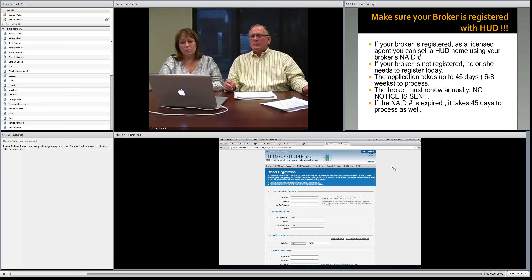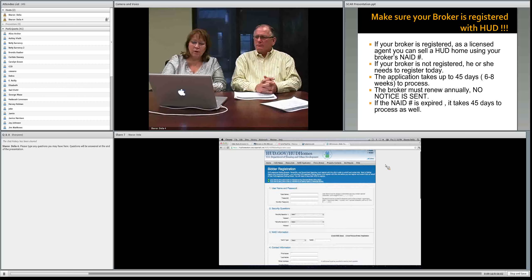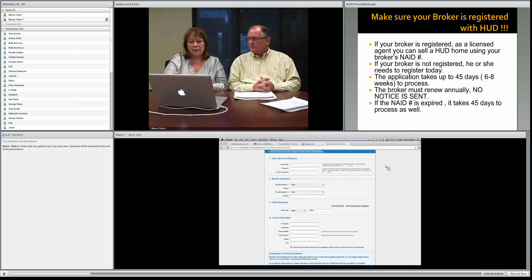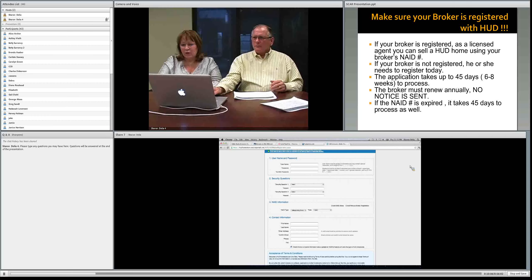The bidder registration form is a one-page form that takes maybe two minutes to fill out. You'll make up your own username and password, confirm your password, and answer a couple of security questions. Under NAID information, your broker will register as a principal broker using the first drop-down option, and then when you register after your broker, you'll register as a selling agent. It's very simple, doesn't cost anything, and you only have to do it once — it's not an annual renewal.